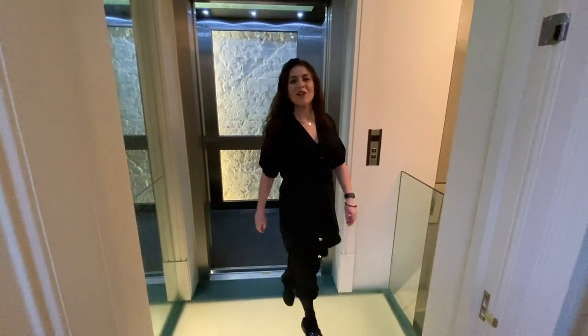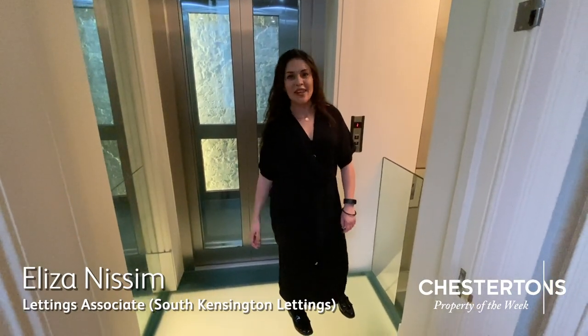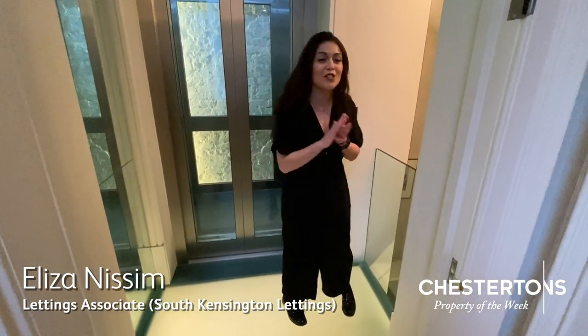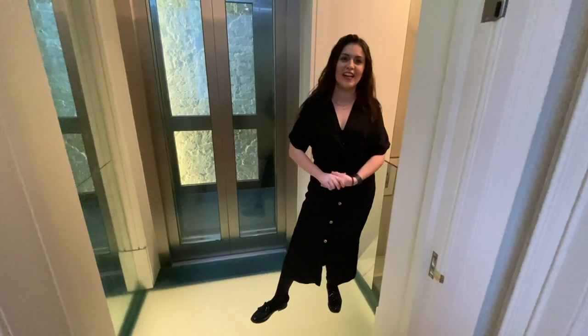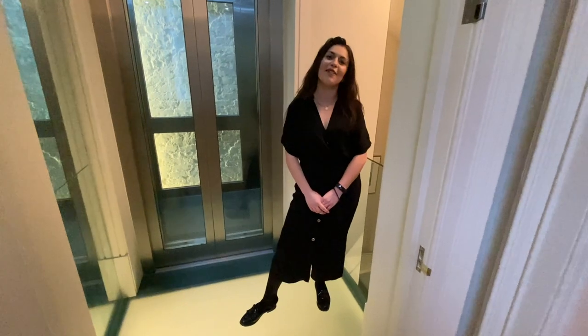Hello and welcome to Cornwall Gardens. My name's Eliza and I'm based at Chessertons in South Kensington. I'm so excited to show you around today and I'm so glad that you could join me to show you the fantastic Cornwall Gardens — come through.